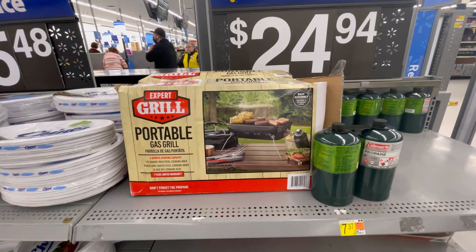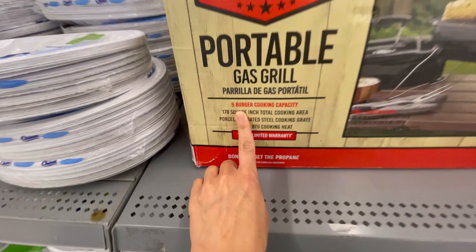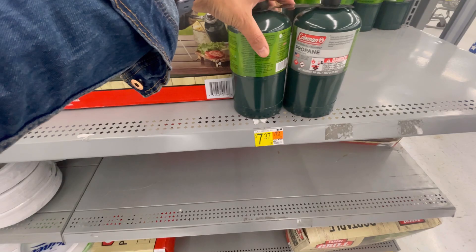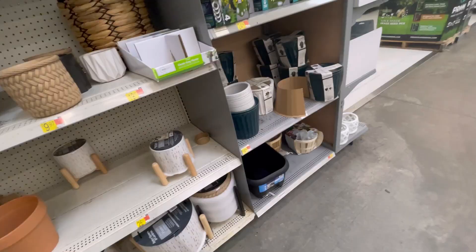Kind of along those same lines, they have this portable gas grill — nine burger cooking capacity. So if you guys go camping or want to take this on your picnic, it's $24.94. And you can even get this little two-pack of propane for $7.37. This one is by Expert Grill and I will be trying to link all of this for you below.